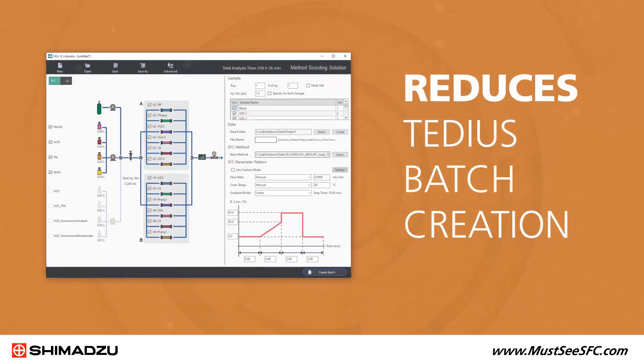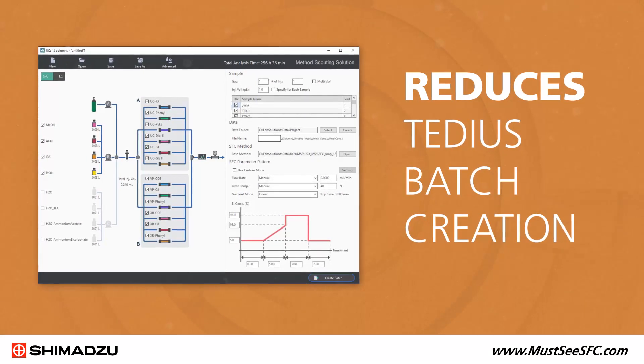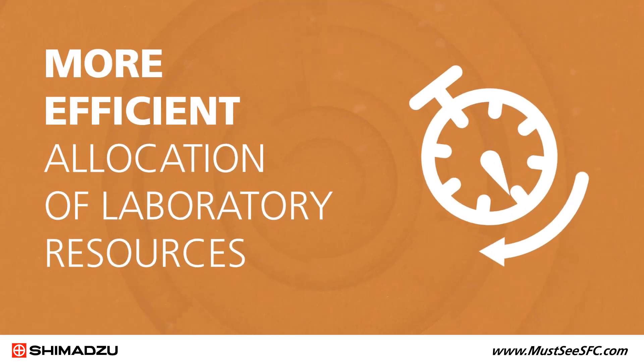By reducing the tedious batch creation process to a few simple clicks, method scouting solution software enables better, more efficient allocation of laboratory resources.